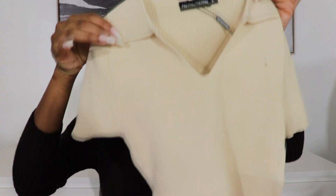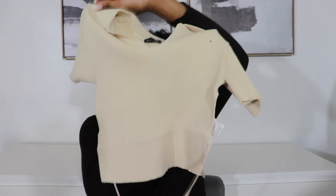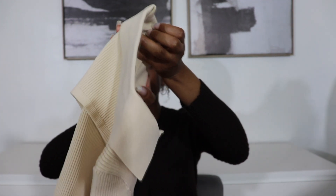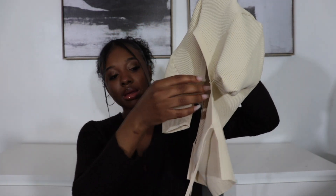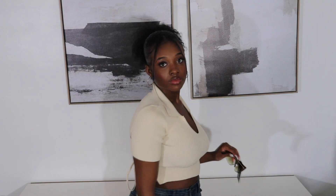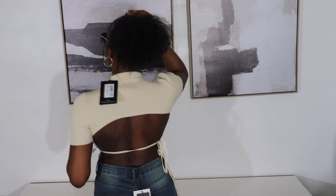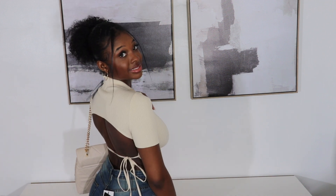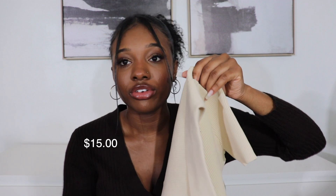This shirt is so cute. It looks really plain in the front — it's like giving schoolgirl — but when you turn it to the back it's backless, with strings that you crisscross or tie in the back to make it fit snug. The color is stone and I got it in a size small, even though I normally get mediums. Originally $30 but I got it for $15.